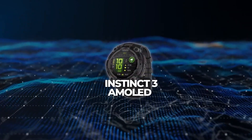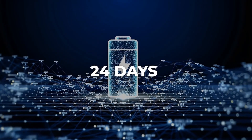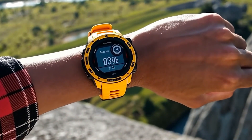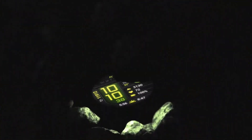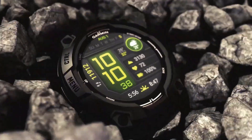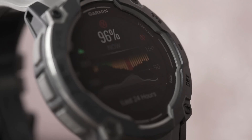Garmin's Instinct 3 arrived with an AMOLED display option and 24 days of battery life. A solar version has a monochrome MIP screen and might go much longer thanks to sunlight charging. It has additional features such as an integrated flashlight and advanced activity metrics. Even with an outdoors focus, the watch can sync with smartphones to receive notifications and track various health parameters, including heart rate variability.